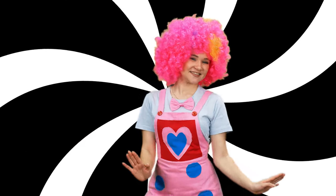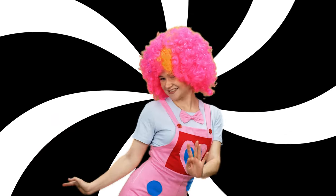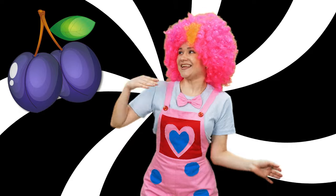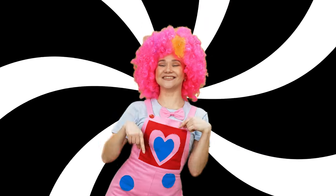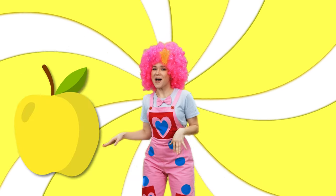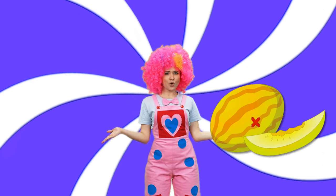Buncha Berry. Yellow color: yellow banana, yellow lemon, yellow apple.